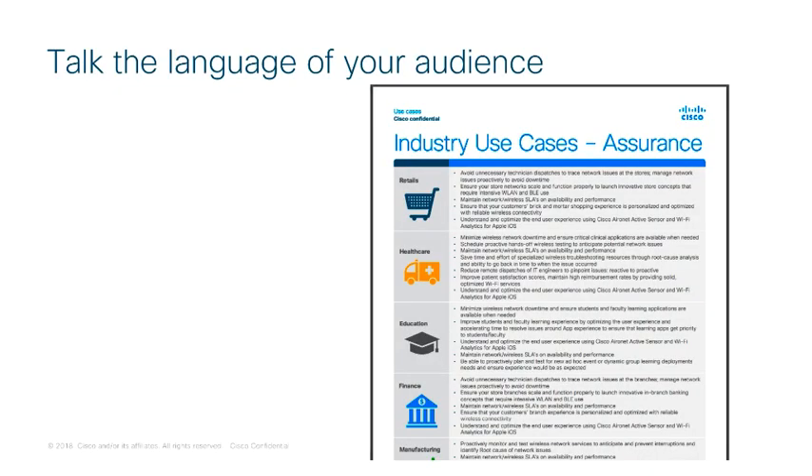When approaching with a use case to convey the value of a solution or capability, it's important to use the language your customer uses. In Sales Connect you will find an updated industry use case guide. Let's review a few of them.